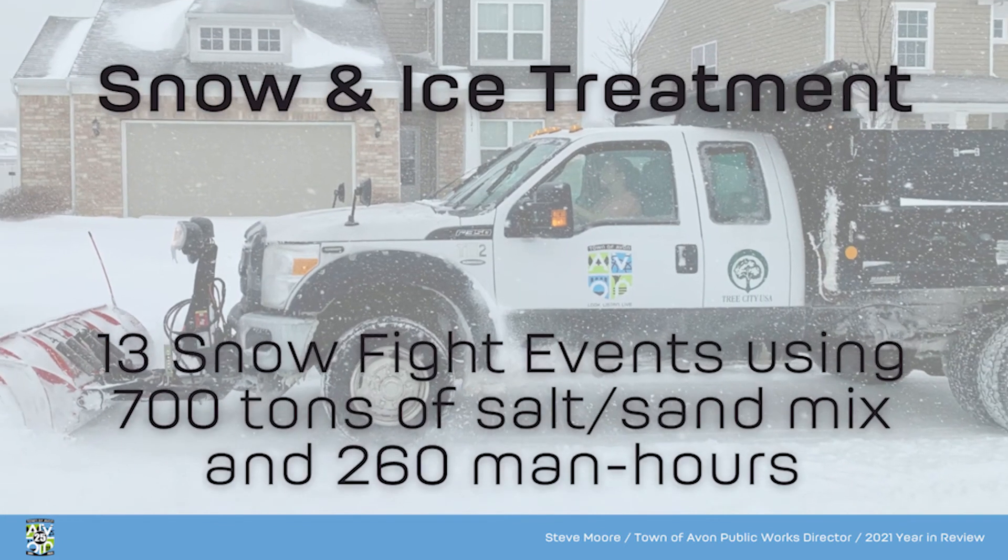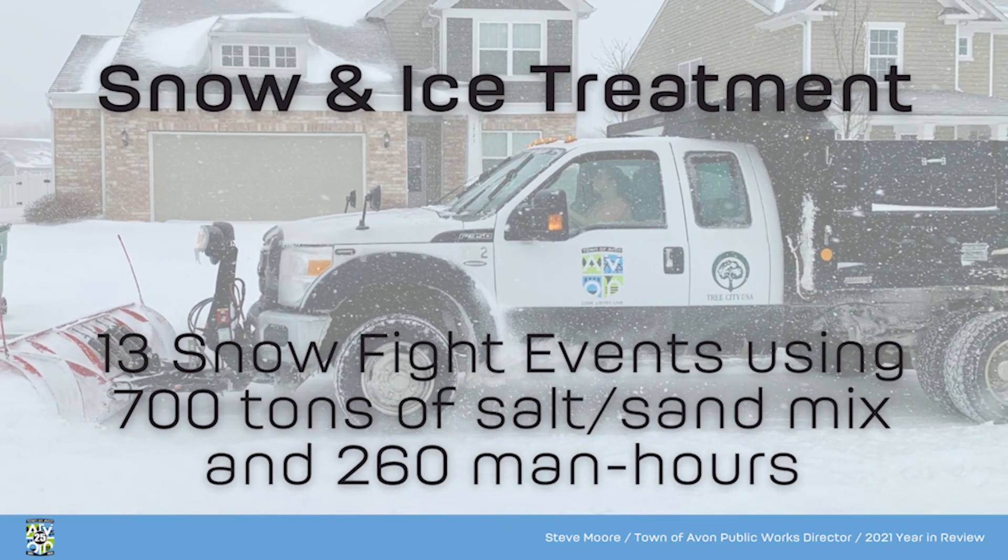For snow, we had 13 snow fights, and we used about 700 tons of sand and salt mix, with about 260 man hours in that snow removal.